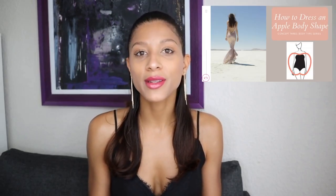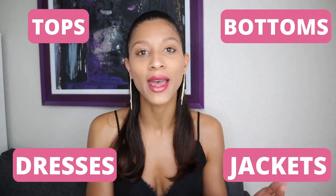As part of my body type series here at Concept3, in today's video I'm going to help you dress an apple body shape. I've gotten this request from a lot of my clients and subscribers, so here I am with a comprehensive guide on the best looks, tops, bottoms, jeans, and jackets for an apple body shape. If you're interested in seeing your best style options that are going to make you feel sexy, confident, and ready to take on whatever life throws your way, keep on watching.